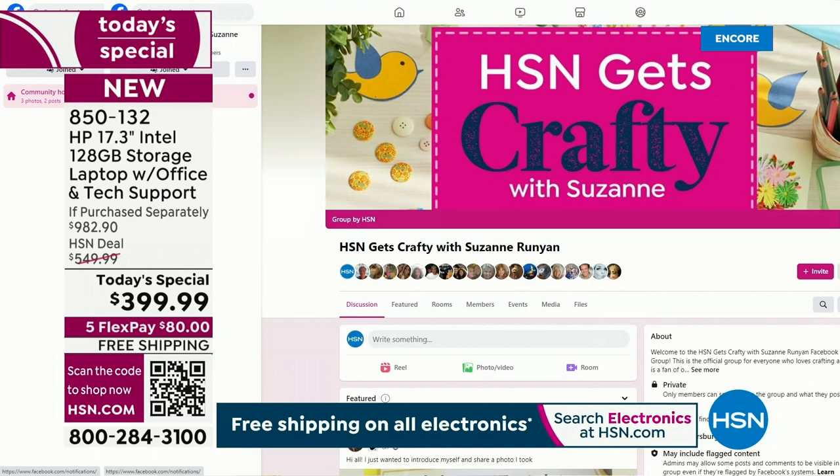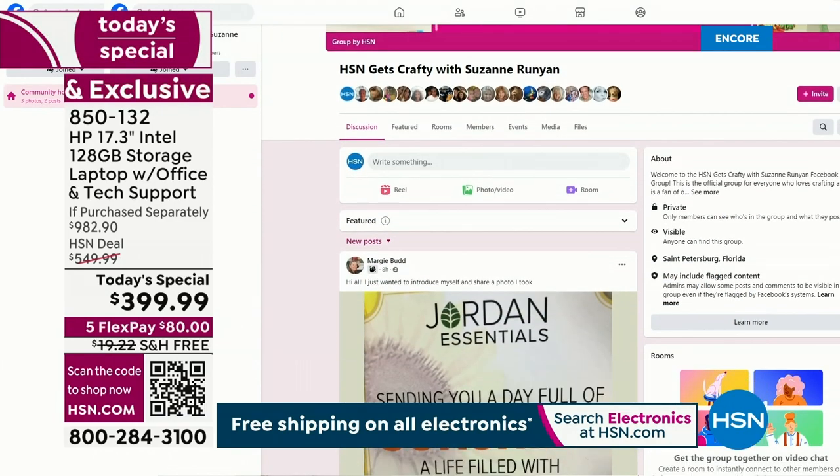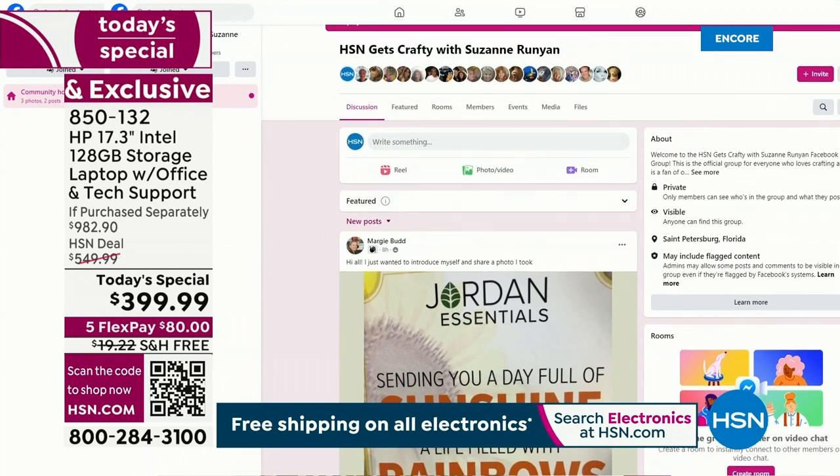I'm very passionate about crafting. This is my Facebook group — we have 10,100 members now in the group. Congratulations! I'm going to try to put, in case you're into it...